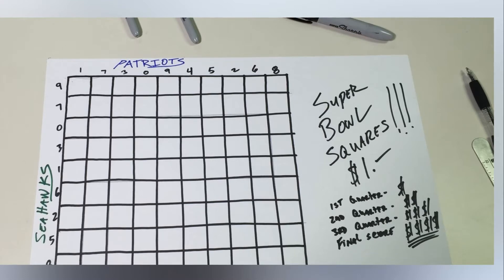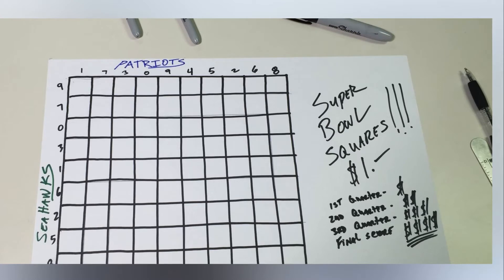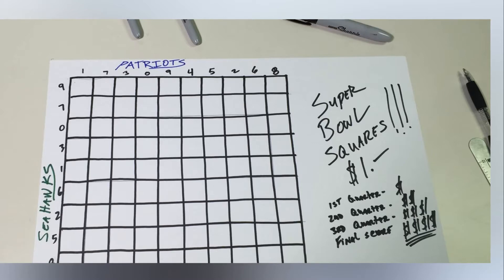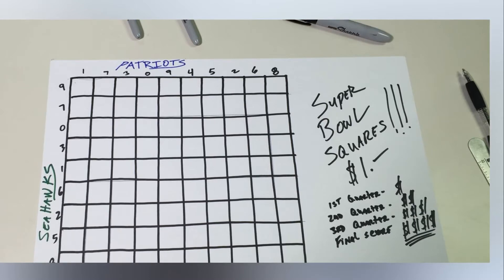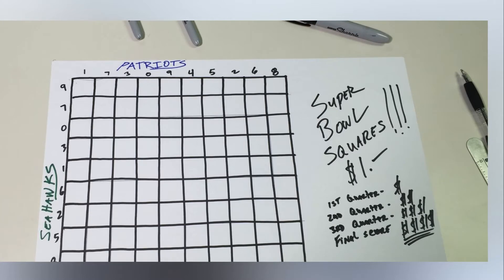Here's a primer on Super Bowl Squares, how they work, and which squares are most likely to pay off. The game starts with a 10x10 grid, or 100 individual boxes, each of which is assigned a universal price tag, like $1 per square. Before the Super Bowl kicks off, participants purchase individual boxes, generally as many as they wish, until all 100 of them are accounted for. The numbers 0–9 are then assigned to the columns and rows, usually at random, giving two numbers to each individual cell.